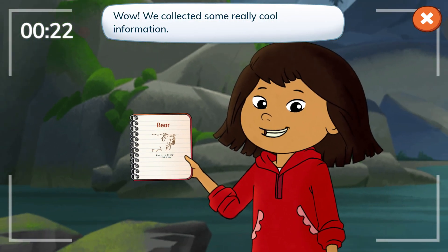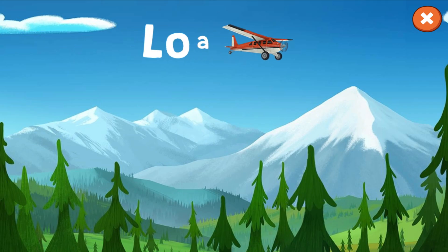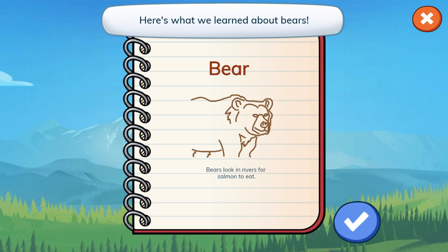We collected some really cool information. Now I can answer viewers' questions about bears in my vlog. Here's my notebook. Here's what we learned about bears.